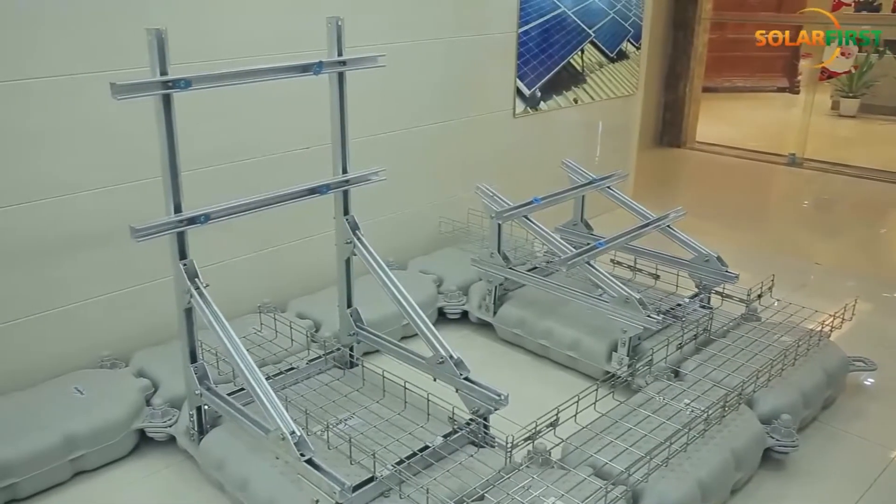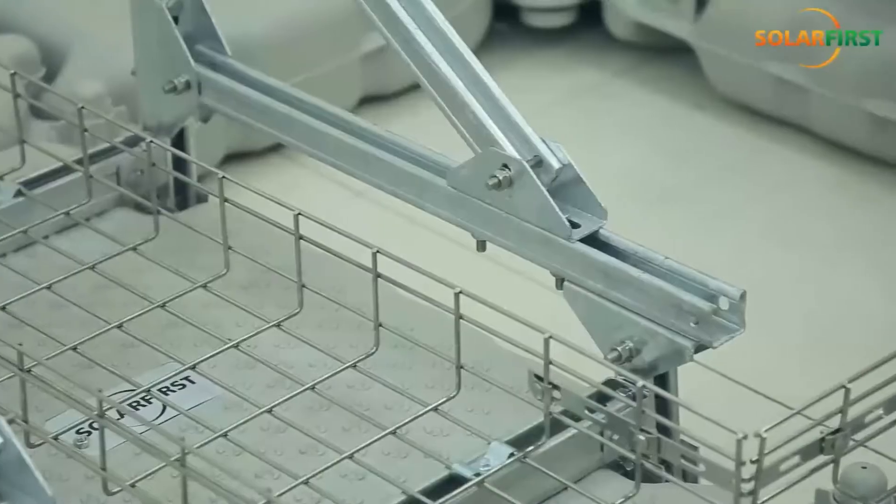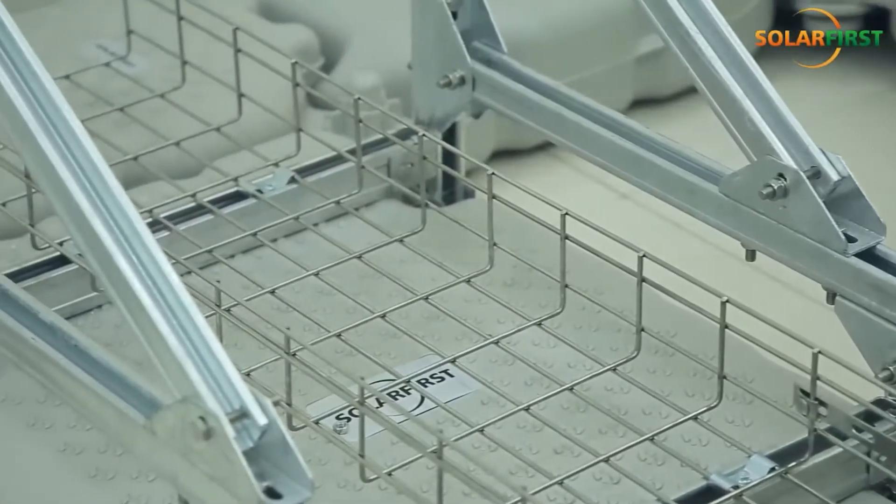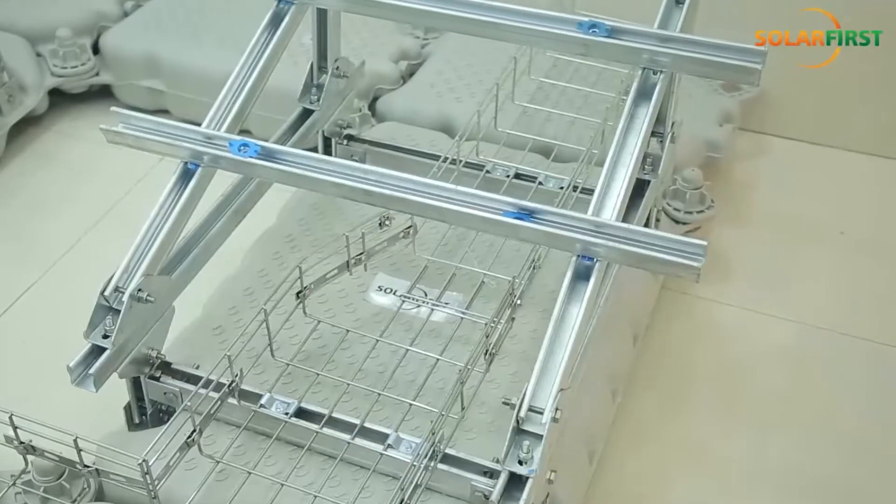Anodised aluminium is used for the mounting components that makes the system durable and lightweight, thereby enabling its easy transportation and installation.